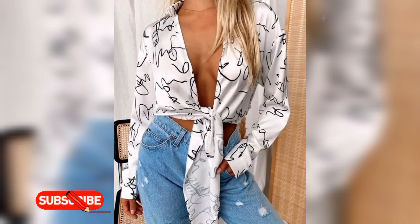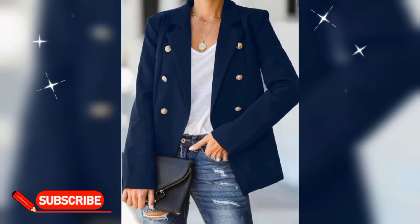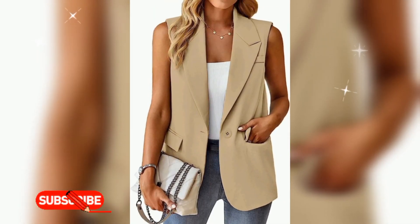Smart casual is a form of business casual with a fashionable twist. If wearing a smart casual outfit, you can incorporate more modern pieces of clothing. This type of business attire is suitable for more flexible offices, including informal settings.